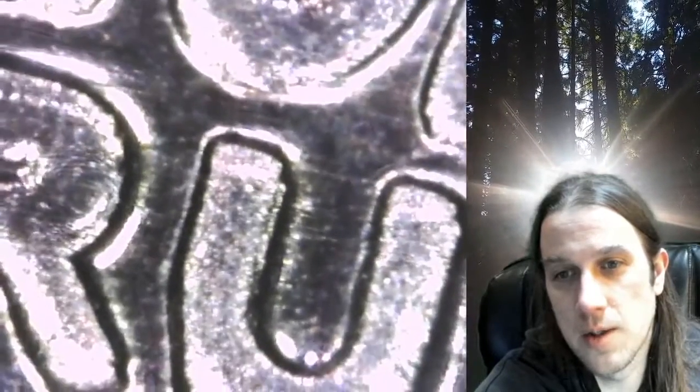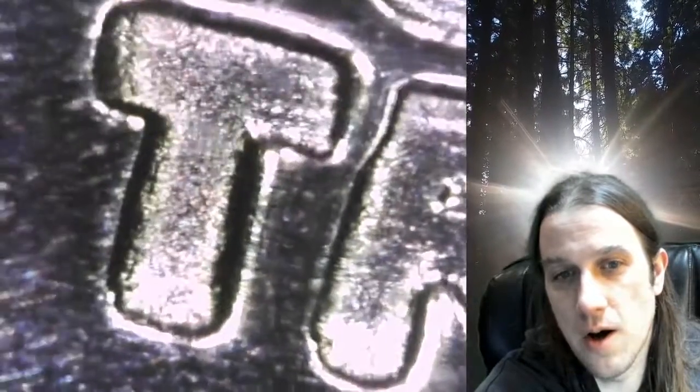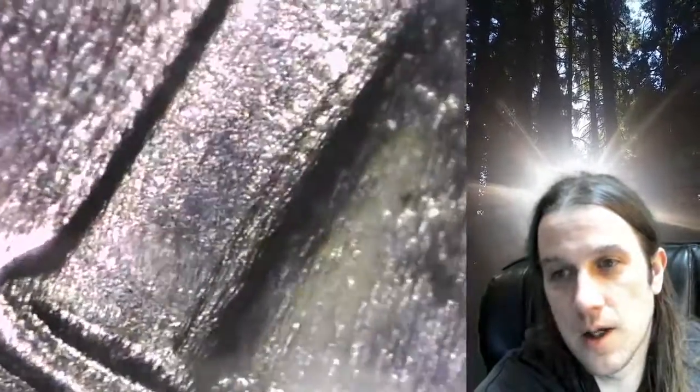There's just some extra thickness throughout. You can see some doubling in the U, notching in the R, and notching on the T. Let's take a look at the date — looks like some extra thickness there, and with the nine, some extra thickness as well.